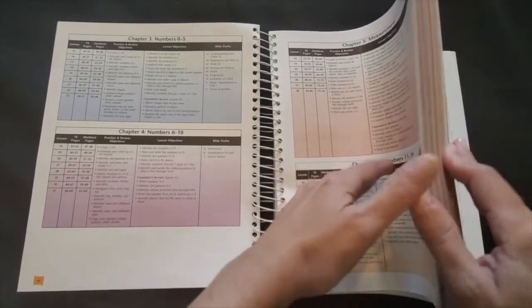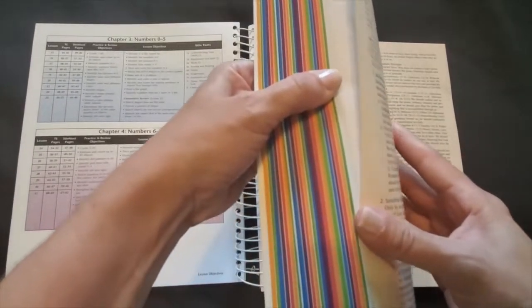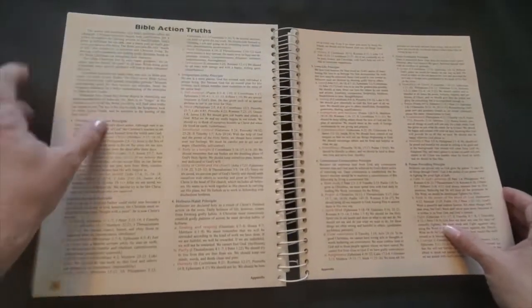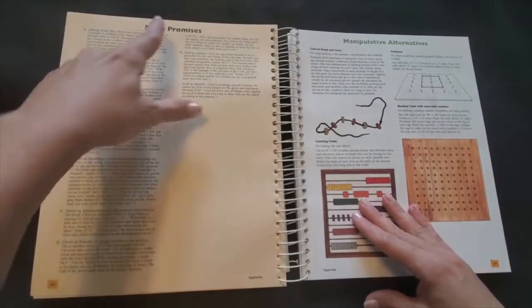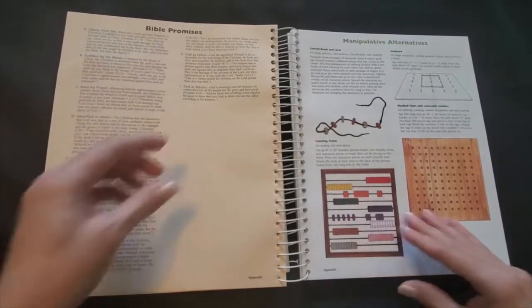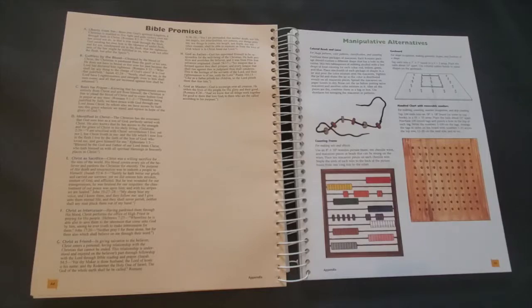You'll find a more detailed list and description in the appendix at the back of the book. There's a listing of the Bible action truths as well as a list of Bible promises. These are principles, truths, and character qualities that you'll want to point out and discuss with your child throughout each lesson.